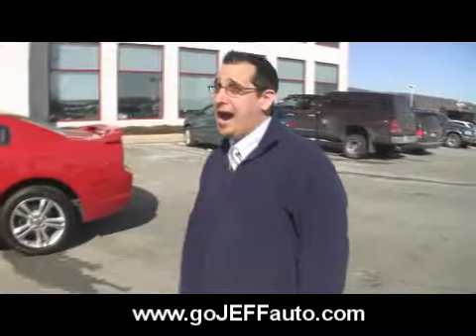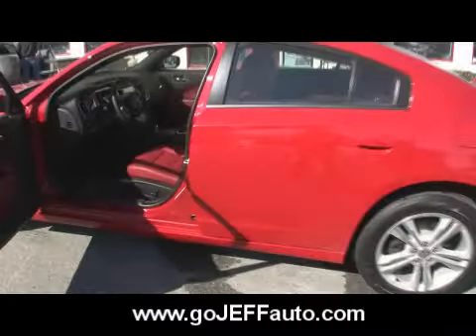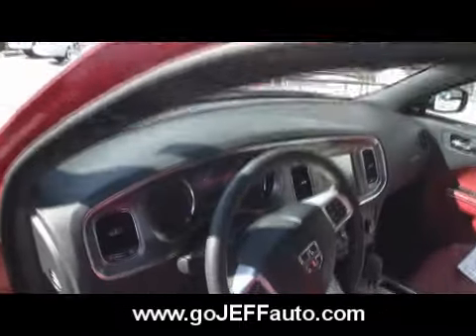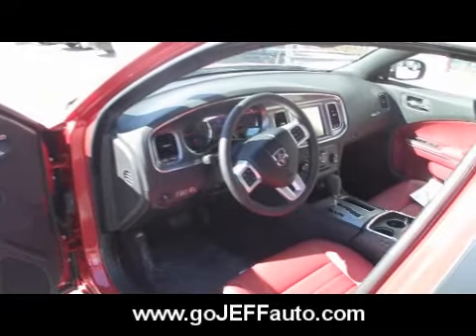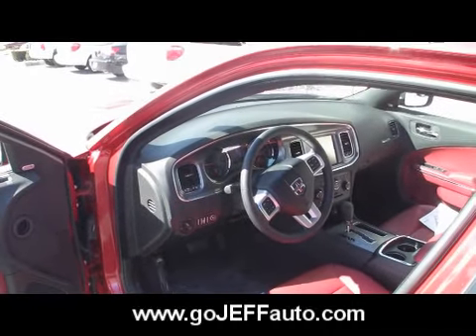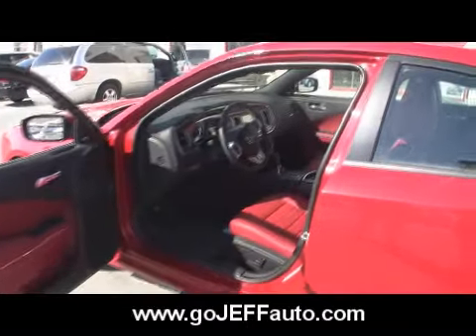How many horsepower on that one? Over 280 — that's right, over 280. Now keep in mind, guys, the interiors of these vehicles are so much better than they were. Dodge has done a great job. Not that we mind selling our pre-owned vehicles — those are beautiful too — but there's a night and day difference between the interiors of these vehicles.